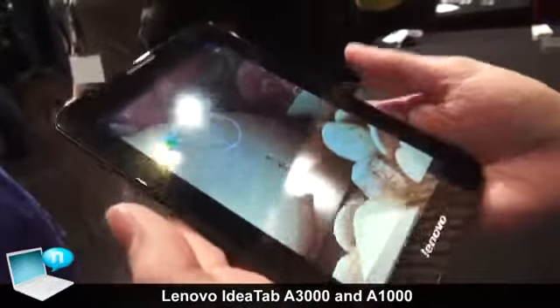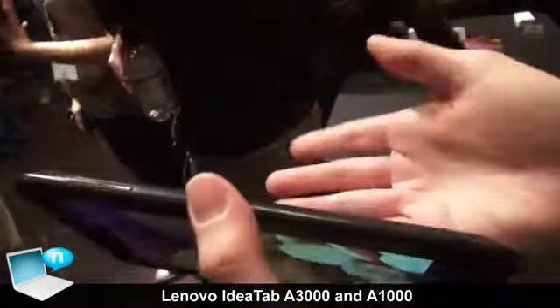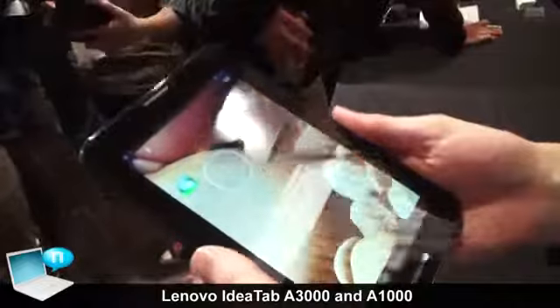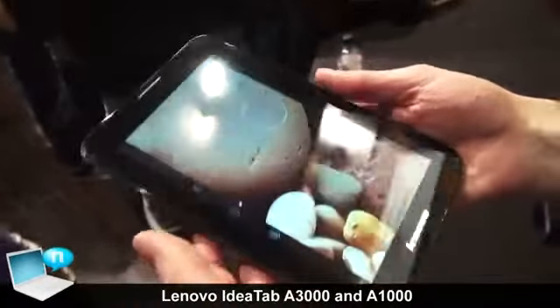This also has 3G, HSPA+, so this gives you very fast download and upload speeds as well. It's good to have a 7-inch tablet with 3G — because 7-inch is nice and handy, this is very light, it's easy to carry around, and then you can have information access wherever you want with HSPA+. So that makes it a good multimedia tablet.